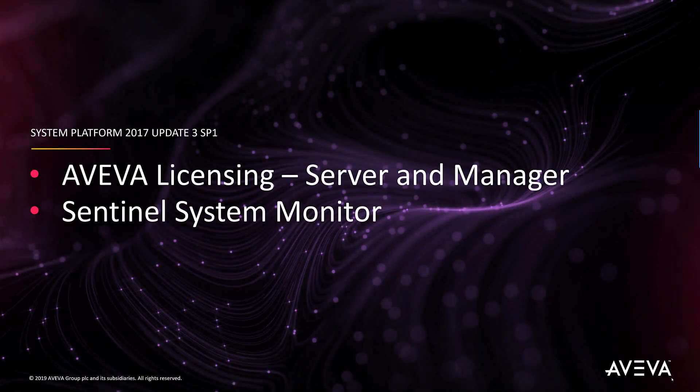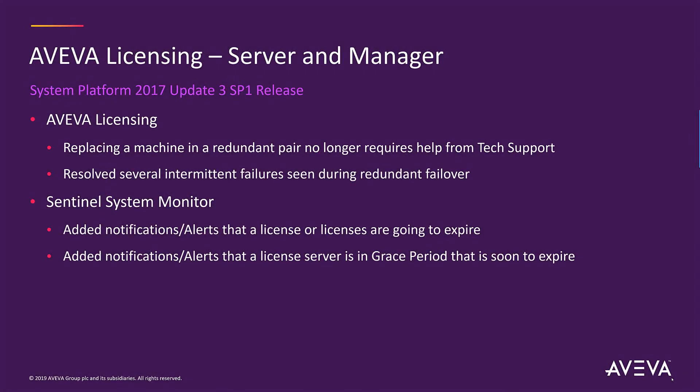The Aviva licensing system has been updated such that when you need to replace a machine within a redundant pair, you no longer need to call tech support to complete the work. We also resolved some intermittent failures that customers had seen during a redundant failover.